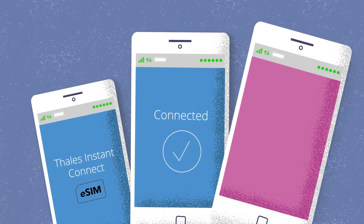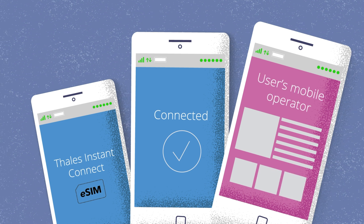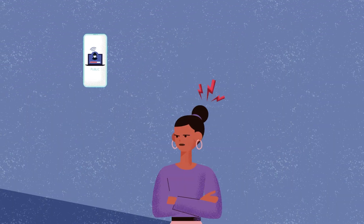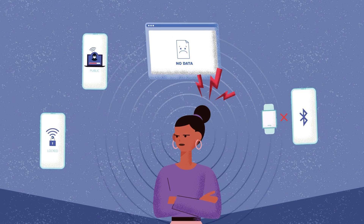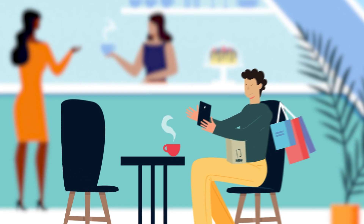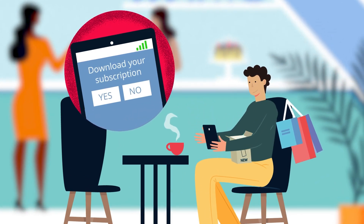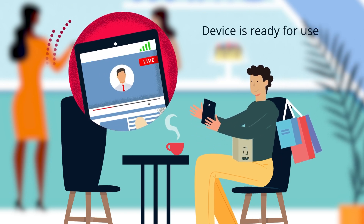But Thales Instant Connect is set to revolutionise this process with secure and automatic provisioning of initial mobile connectivity for eSIM-ready devices, helping users get online in the blink of an eye. Forget the frustration of having to rely on non-cellular connectivity to activate a mobile subscription.